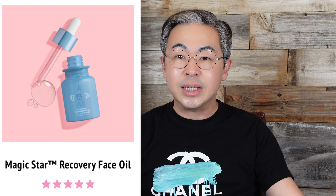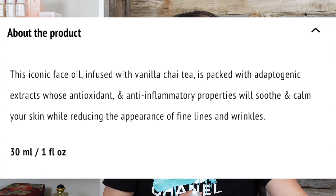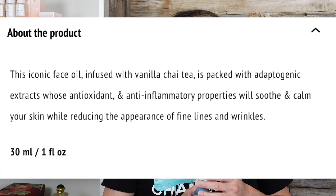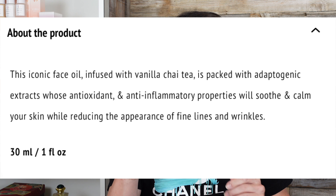Let's try first — the face oil. Let me put my glasses on. This is called Magic Star Recovery Face Oil, $28. It says it's an iconic face oil infused with vanilla chai tea, packed with lots of antioxidant and anti-inflammatory properties to soothe and calm the skin while reducing lines and wrinkles. It's one ounce.